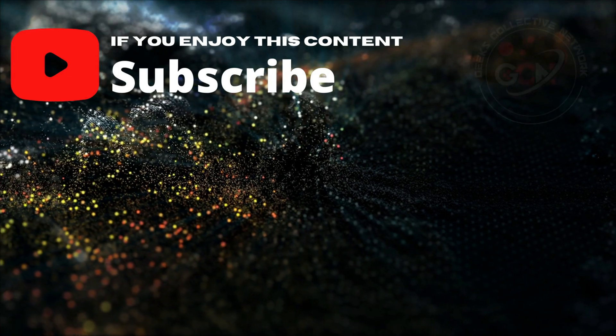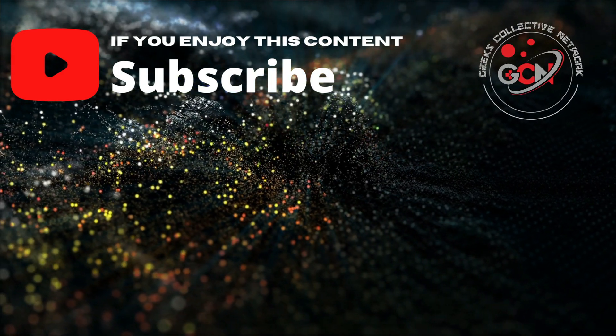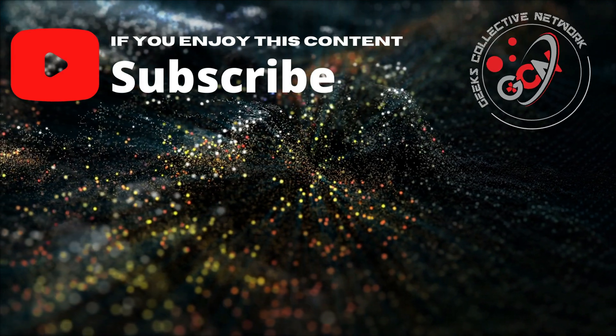And that concludes this tech news update. We've got a lot more content coming your way, so make sure to subscribe so you don't miss anything.